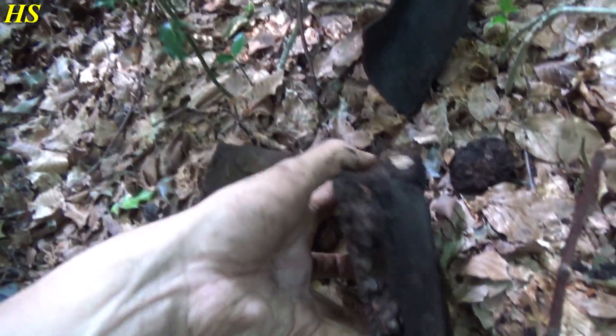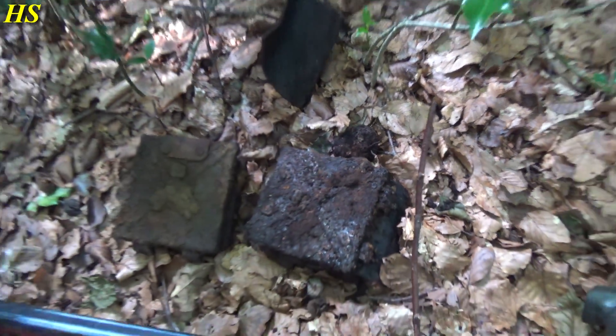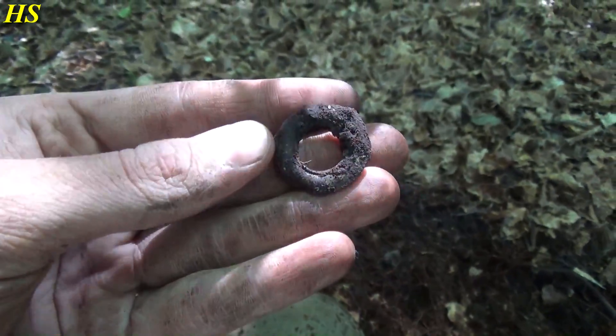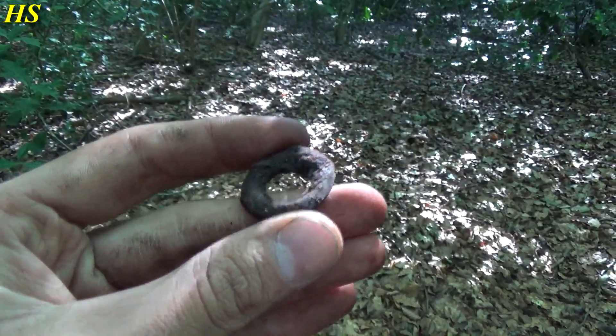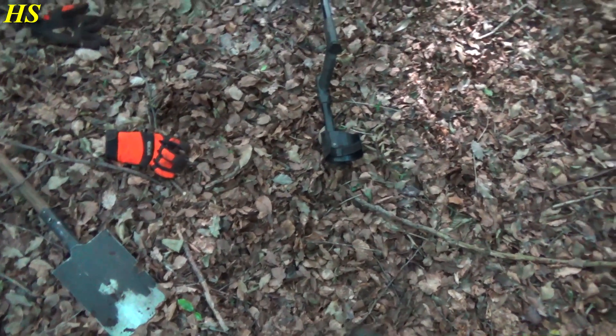There's also leather on this one. The next find is going to be a tent ring - this could be from a poncho maybe, or from a tent. Probably from soldiers having their camp here. Very very interesting.